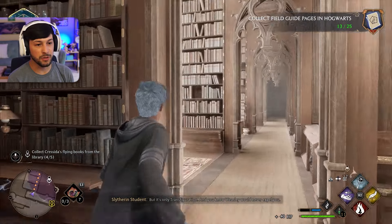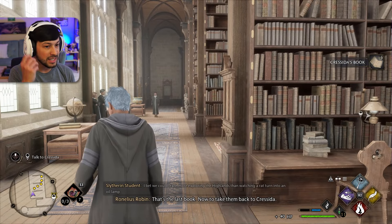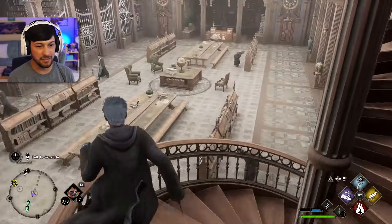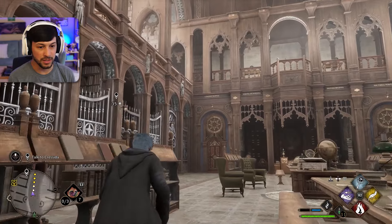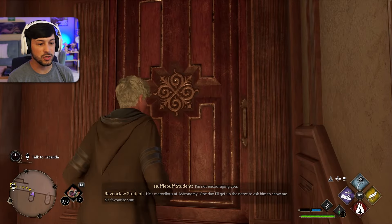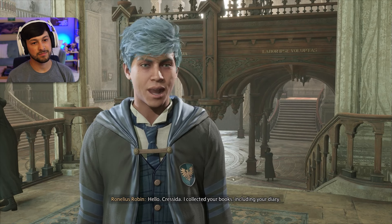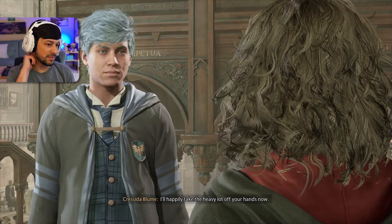Let's go back to Cressida and give her her books back. I wonder if we can keep them. Feels like all these side quests really let you expose your character. Cressida, I collected your books, including your diary. Oh, what a relief! Thank you. I'll happily take the heavy lot off your hands now.